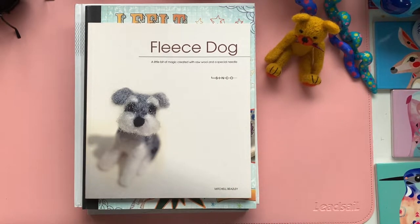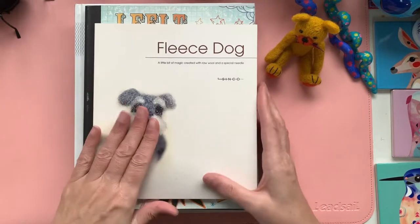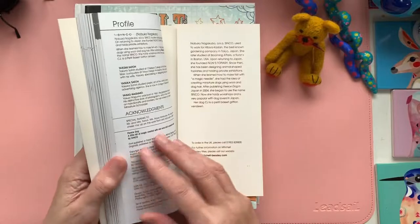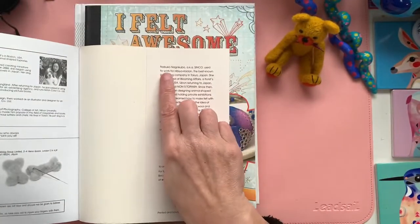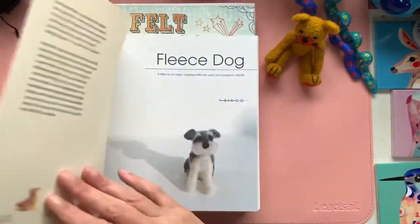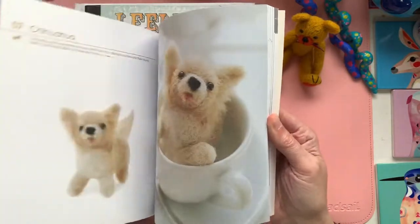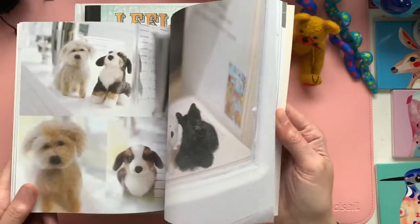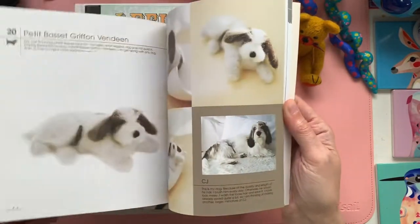The first one I ever got was this beautiful one called Fleece Dog. You can probably tell from the title that this is going to be all about our woofy little friends. This was originally printed in Japanese but then was reprinted, and it is by Nobuko Nagakubo, a Japanese felting artist, and basically you have how to make all these different beautiful felted dogs.